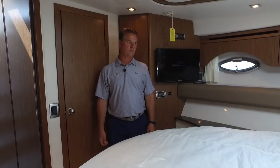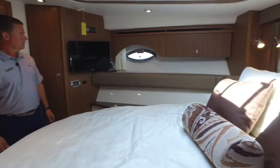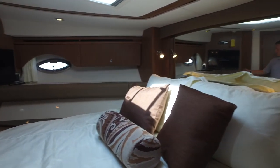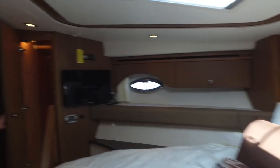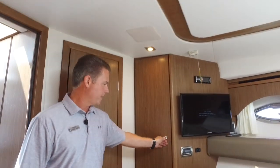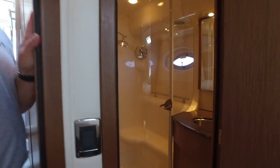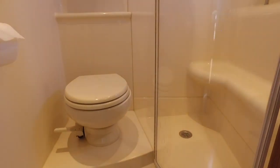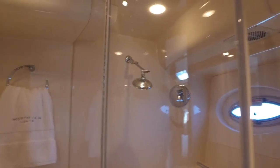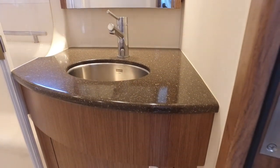We're now in the forward stateroom. It is a centerline bed — good size, easy to get onto and off from either side. Good storage, closets on both sides, cedar-lined closets, really nice. There's also access to a head and shower. This is a private head with a separate shower stall. Some people would take this one as the master stateroom because it has a private head and a nice separate shower stall.